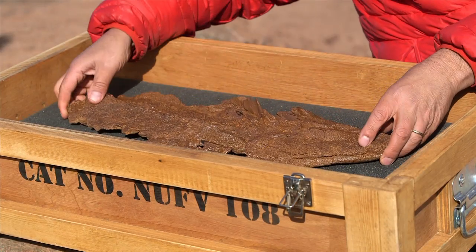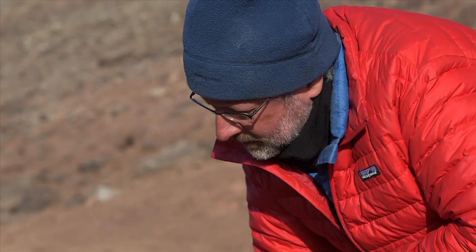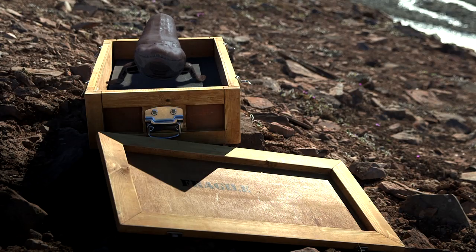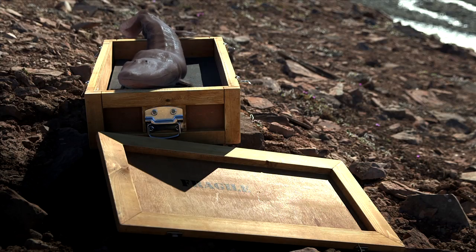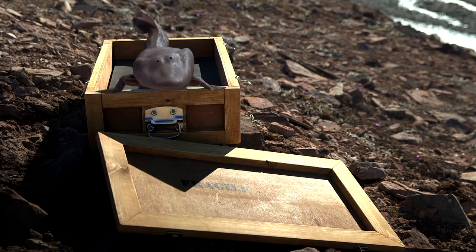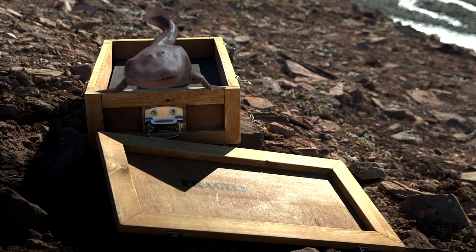So you can not only ask what did this animal look like, but we can begin to ask how did it work? How did it move about in these 375 million year old streams? The local Inuit people came up with the name Tiktaalik for our fossil — it means large freshwater fish. But although this creature had the scales and fin of a fish, it also had the flat head and rotating neck of a land animal.